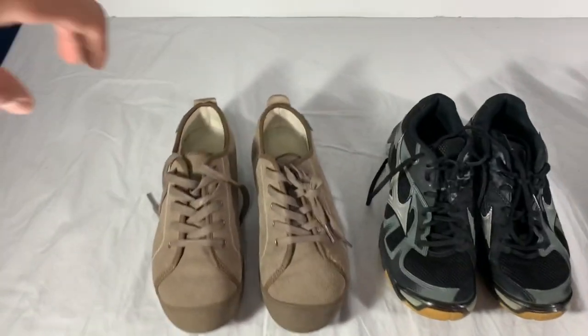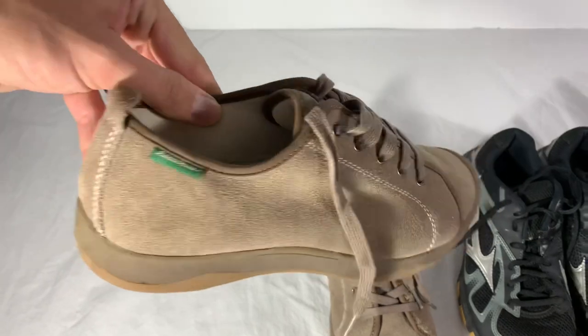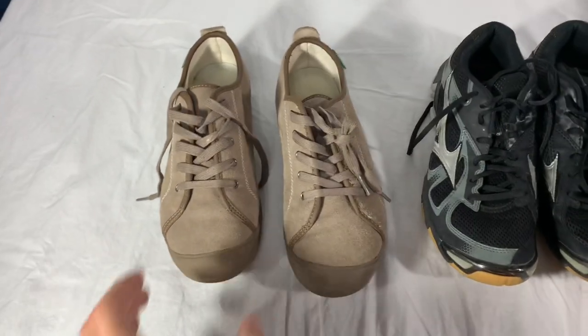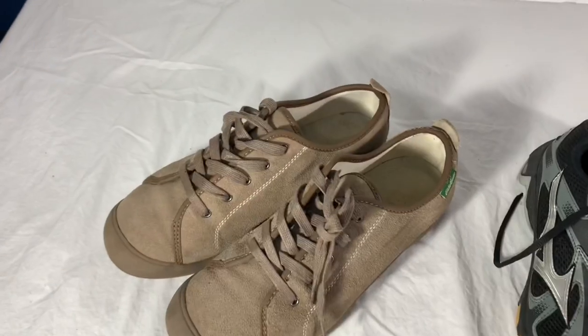We'll start with shoes. First pair — we actually sold these for my sister. We have nothing into them; we just sold them for her before she started selling. These are just Eddie Bauer shoes. They sold for $25 free shipping. They were hers, she wasn't wearing them anymore, really good condition, relatively clean. Took a long time to sell, but they're out the door.